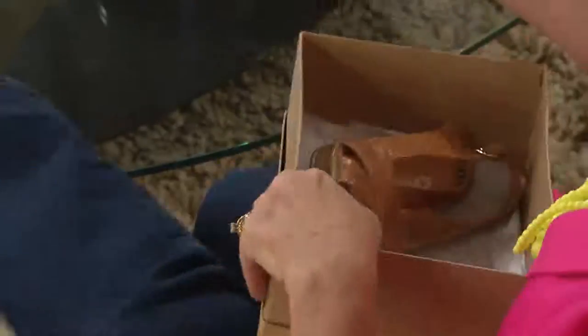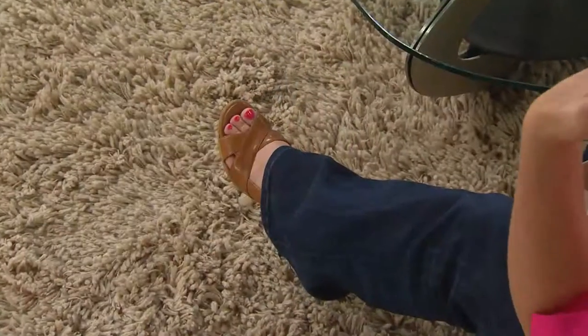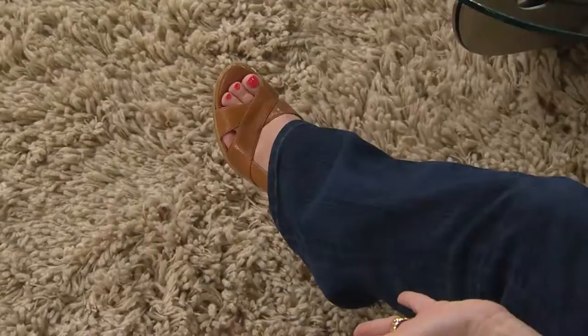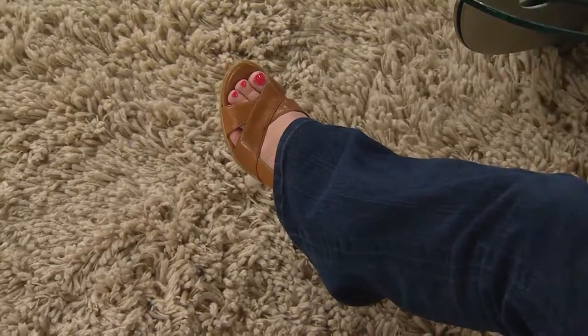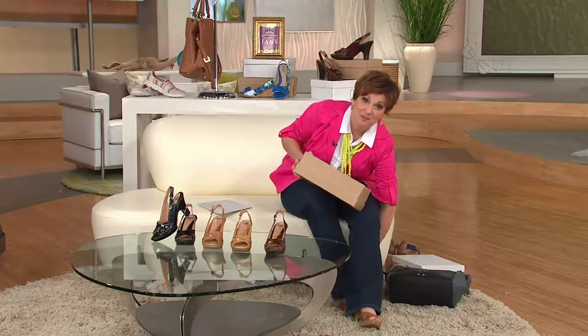I was actually watching a makeover show on television and the gentleman who is quite famous was making over a lady who had a lot of foot issues — she was difficult, hard to fit into shoes — and he actually had the Soft brand, which I was buying at the time from QVC.com. I was so darn excited, thrilled, because I thought okay, I'm not the only one that loved them. I know my fellow shoe lover Jackie Gonzalez loves her Soft shoes.